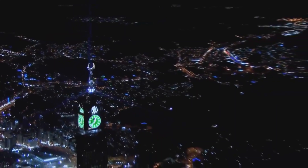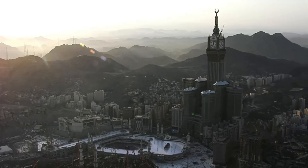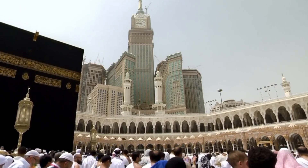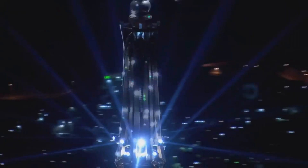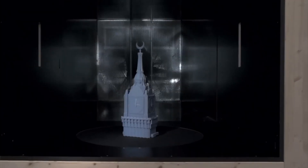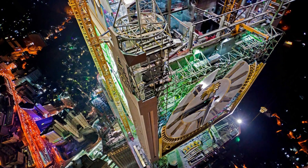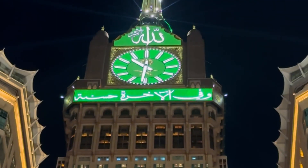At its core, the Mecca Royal Clock Tower is more than just a building. It is a profound statement of faith, culture, and progress — a place where time itself holds spiritual significance, marking the hours of the day and the moments of prayer, while simultaneously standing as a monument to Saudi Arabia's vision for a modern Islamic future. Through its design, materials, and function, the tower connects the past, present, and future, serving as a beacon of modern Islam in the heart of Mecca.